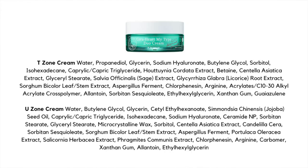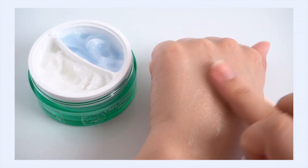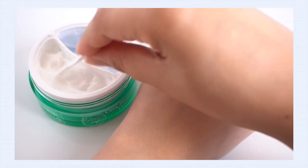Ingredients-wise, in the gel cream we have houttuynia cordata extract — also known as heartleaf extract — which I love for acne-prone skin because it's anti-inflammatory, soothing, and antibacterial but very gentle. We also have centella and a little bit of licorice root extract for brightening. On the more moisturizing cream side, we've got jojoba seed oil, ceramide MP, and centella extract. The gel T-zone cream is so light — a gorgeous, traditional gel texture, lightly hydrating, lightly occlusive, and very breathable on the skin.